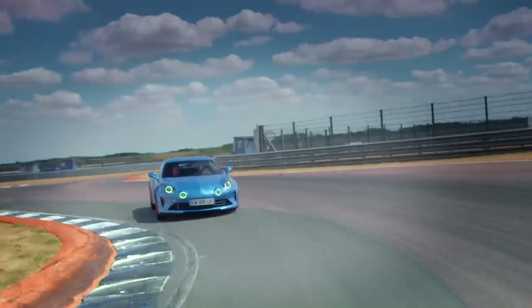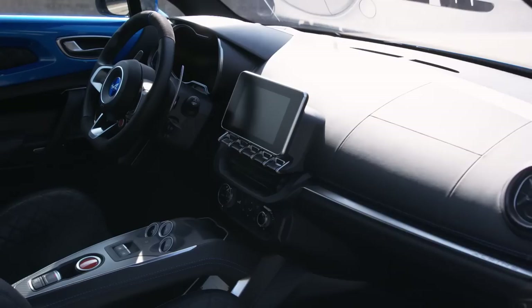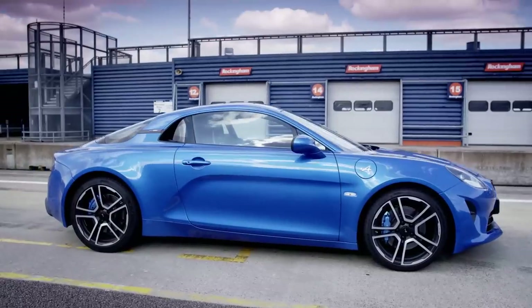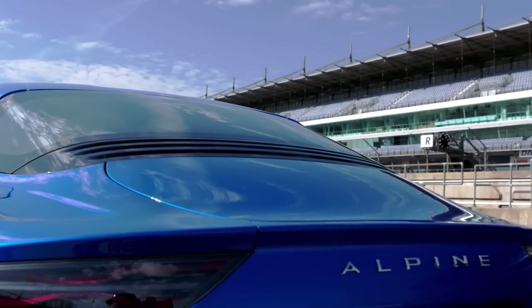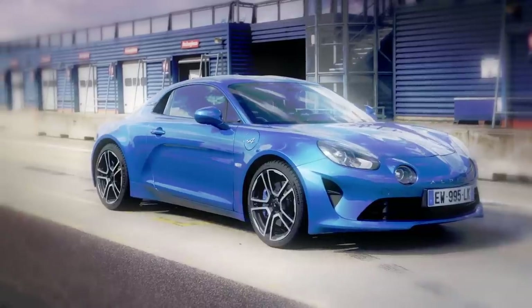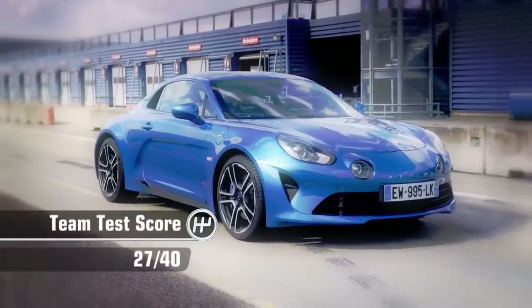After we'd all had a go in the new A110, it was time for the scores. Because the Alpine looked so good, drives well, great performance, nice and comfortable - I'm going to give it a seven. I'm going to give it a peachy seven. I'm going to give the Alpine A110 seven out of ten. I'm going to give the new Alpine six out of ten, because for me it's a near miss. Which gives the all-new Alpine A110 a team test score of 27 out of 40.